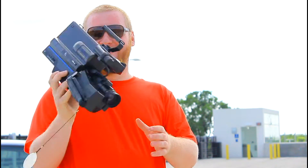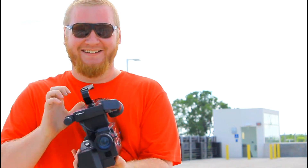Guys, this is not my vlogging camera. This is just — this is not my vlogging camera.